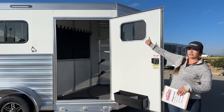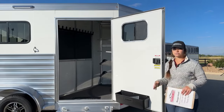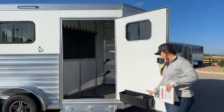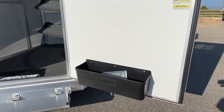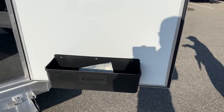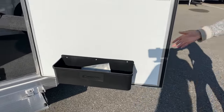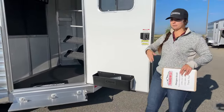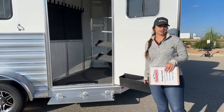Over on this tack door, we do have a window up above so we can get that opened up and get some airflow coming through — if you've got some sweaty blanket smells and want to get that aired out, you can do so. Down below here we do have our brush box. Having that brush box comes in handy big time — you don't want stuff rolling around on the floor. I'll put everything I use often in this brush box: your brushes, hoof picks, fly spray, liniment, polo wraps — all that stuff — and that way it's easily accessible.